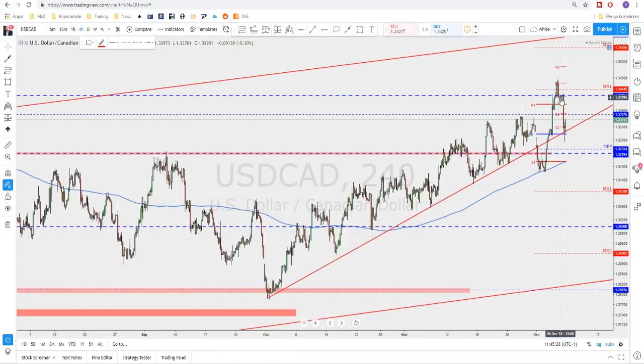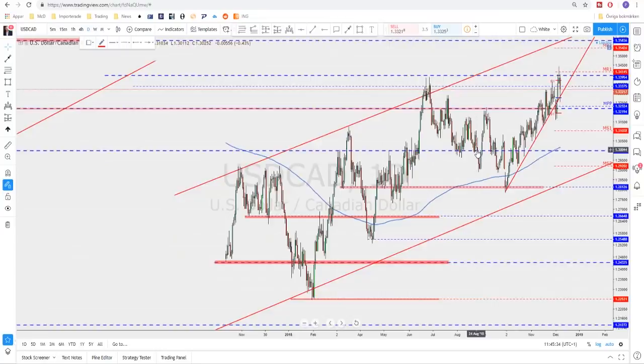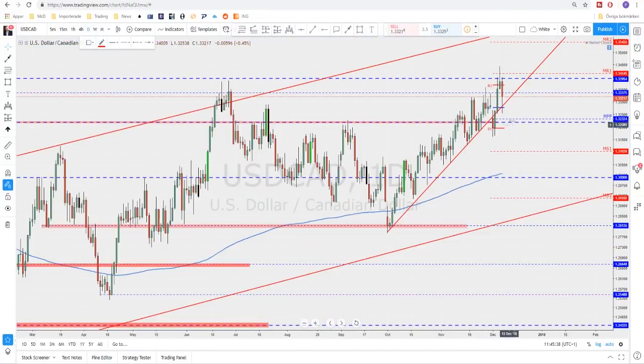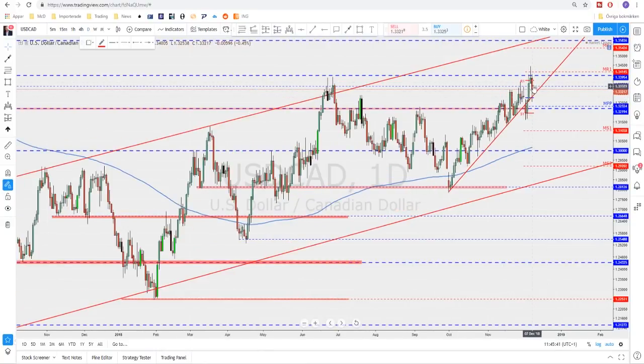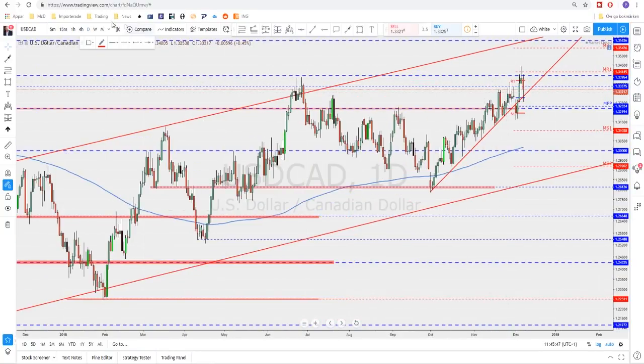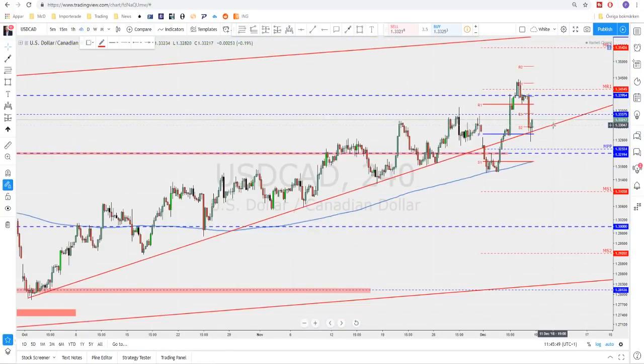Up here is the last line of defense — this needs to act as resistance. If that also gets broken, this market will keep pushing higher since we have higher highs and higher lows all the way. The Friday candle was interesting — we still have no close above the previous structure, which is why I think there is a possibility we make another push lower, maybe to test the monthly pivot point again.